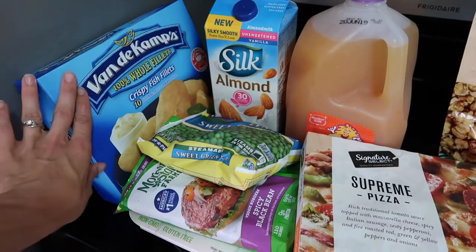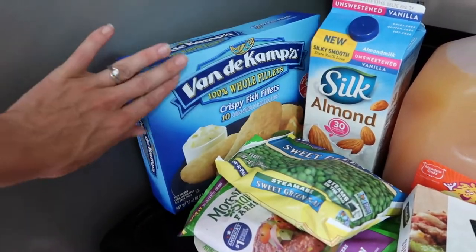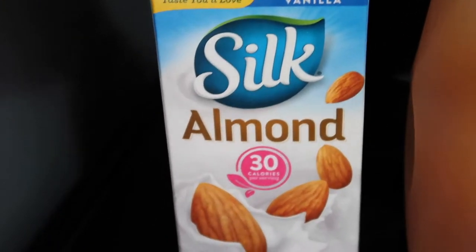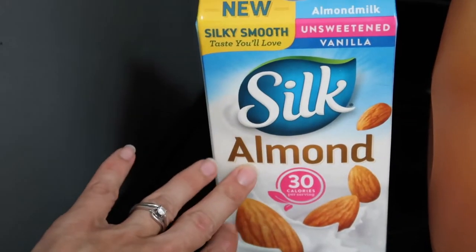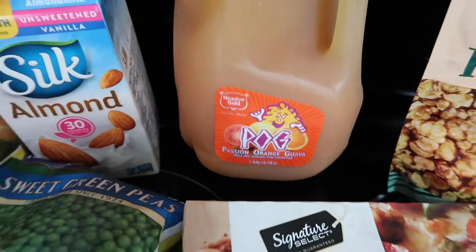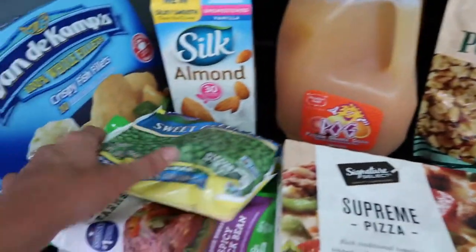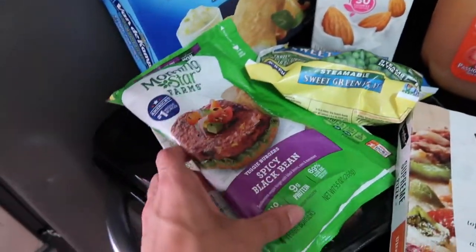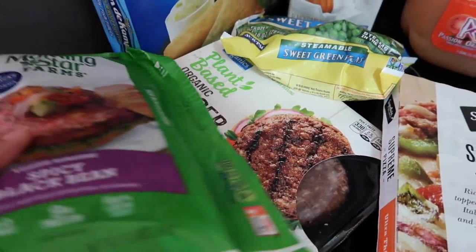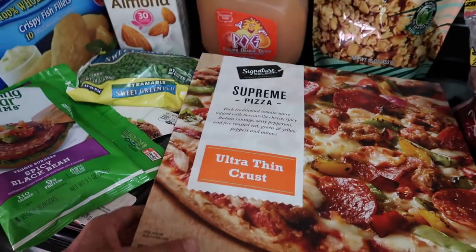I'm going to start with the frozen and cold stuff first so I can put it away. I got some fish fillets that I hoped the kids would like to snack on. Lucas wanted his almond milk — he calls it his oat milk though. You can't come to the islands without getting some of that POG. We found this stuff at Costco. Teas because the kids like them. We found some black bean patties in two different forms — Micah found these ones and I found these ones.